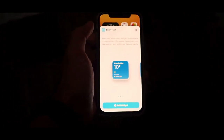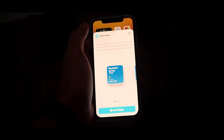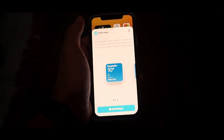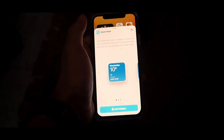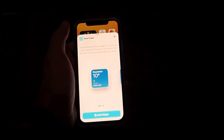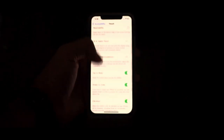The next feature is the Smart Stack, which automatically rotates widgets to show the most relevant information throughout the day and can also be flipped through easily. You can typically use the Smart Stack for viewing the city you're living in, the temperature of that city, and its climate.